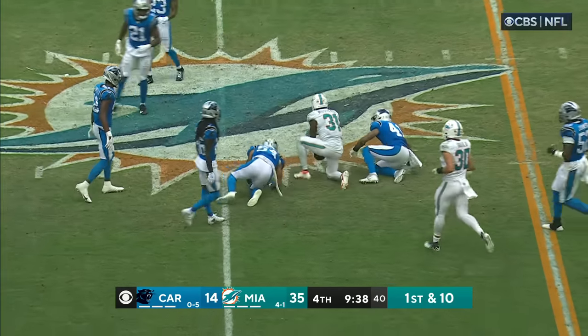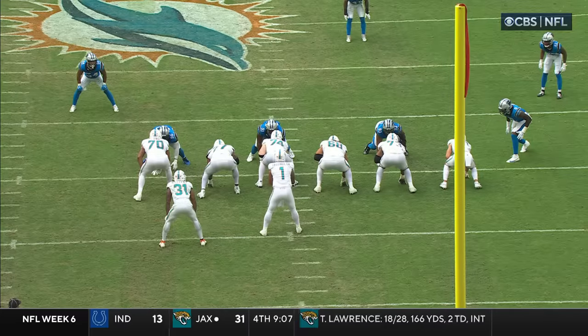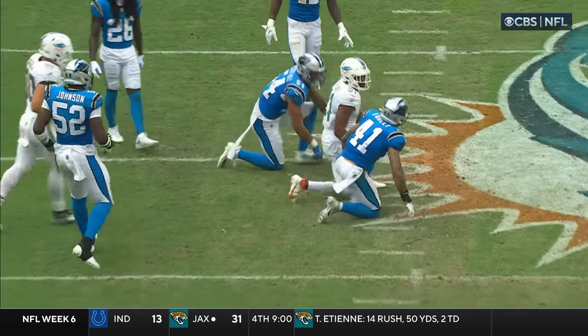Look at Mostert explode into the secondary! Hill — 13-yard burst and a first down. Excellent job by the guys up front. You can see the run wanted to go to the right — that was the direction all the lines...